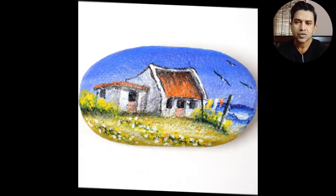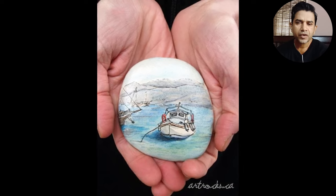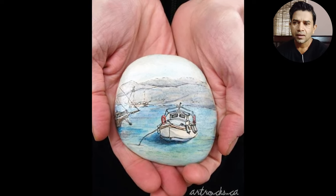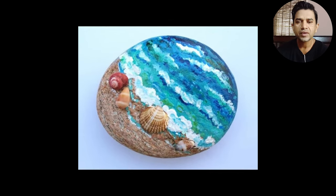What wonderful stone paintings! Wow! So friends, this video is basically on rock paintings. Many people have asked me about rock paintings, so this video will be a gift.